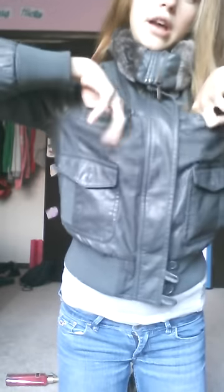I like to zip it up all the way and then just fold it down. It's a very pretty and very warm coat, and I love it because of the pockets.